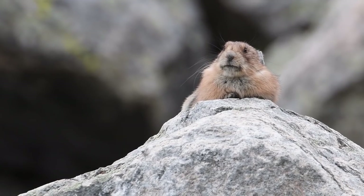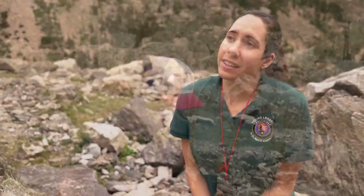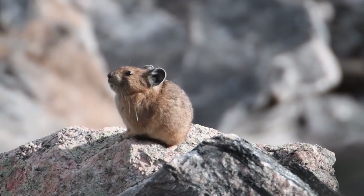My name is Laura Goetz and I'm a Young Leader in Climate Change here at Rocky Mountain National Park. I have the honor of getting to live and work out here this summer. I'm putting together a long-term monitoring program for the pika in the park. We're trying to collect data on the presence and absence of pika to better understand the distribution of pika throughout the park.